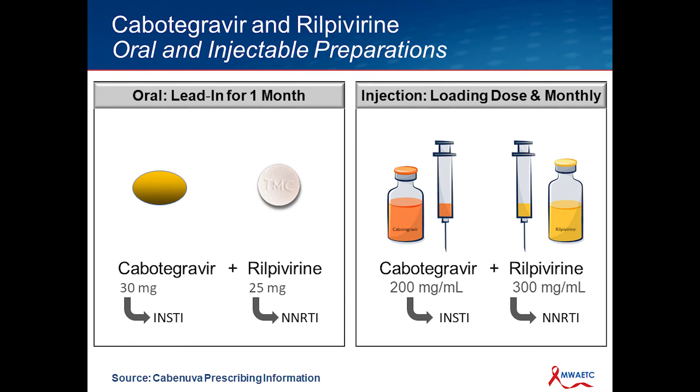If you are not that familiar with it, administering this will require an oral lead-in with the new oral Cabotegravir. Just to clarify, the new oral Cabotegravir at this time is only FDA approved as part of this overall regimen for the injectable preparations. So there's the oral lead-in that's a combination of Cabotegravir and the oral drug Rilpivirine. And then there's the injection, which is a loading dose and a monthly dose.